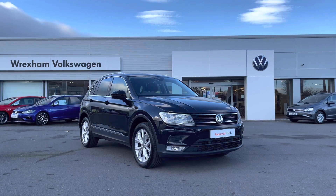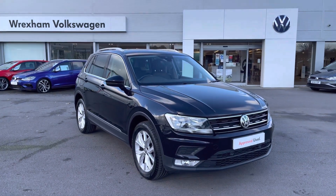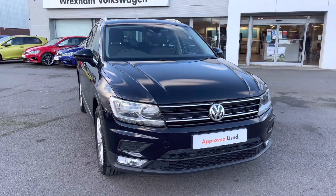This vehicle has covered 54,618 miles and does come with your 2 year Volkswagen warranty as well as 2 years roadside assistance. If you'd like to find out further information then please give us a call on 01978 340600.